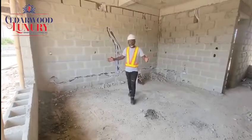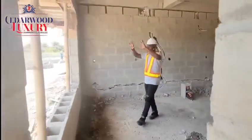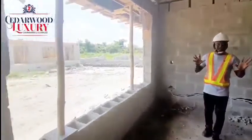This is your living room area. As you can see, modern design — and this is your window, a very expansive window that allows for maximum ventilation to your living room.